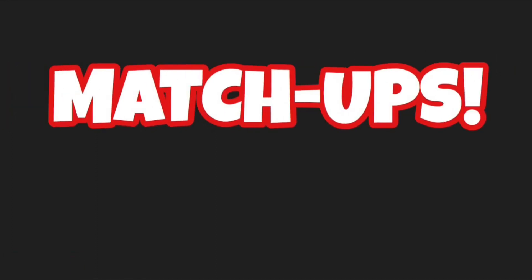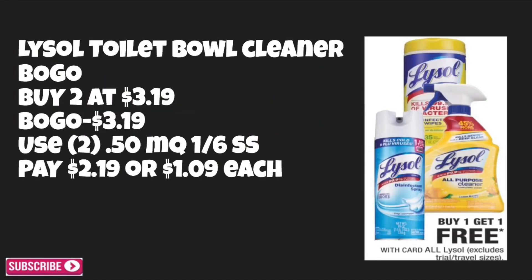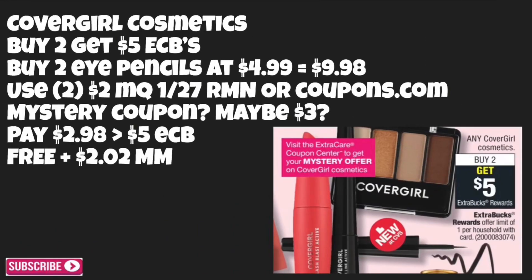Now I have three easy matchups to share with you guys. The first matchup is on Lysol toilet bowl cleaner — it's always good to get these when they are on BOGO. Buy two at $3.19; $3.19 will come off because it's buy one get one free. Use two of those 50-cent-off manufacturer coupons from the 1/6 SmartSource — you can use a coupon on a free item — and you'll be paying $2.19 out of pocket, or just $1.09 each.